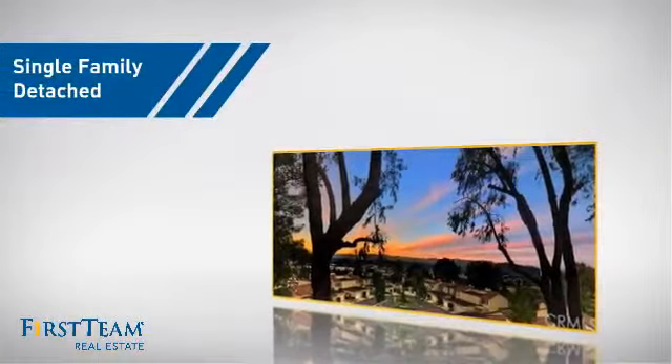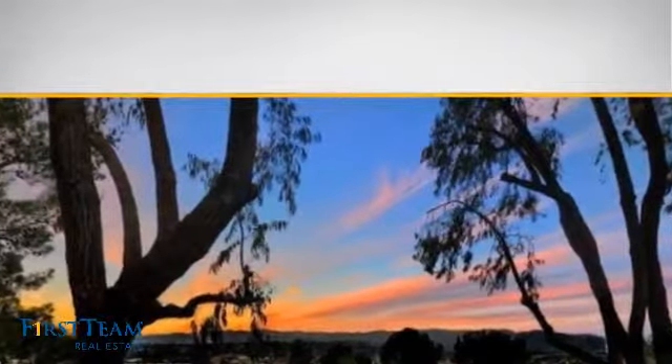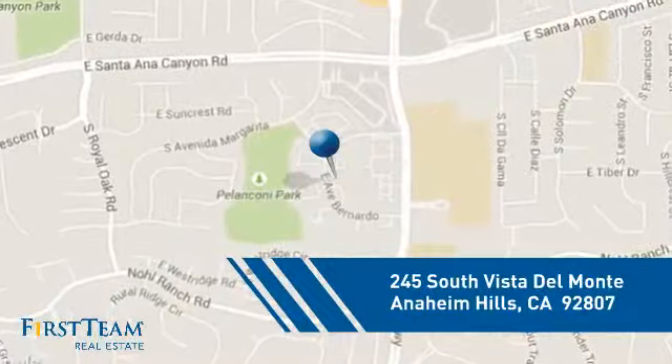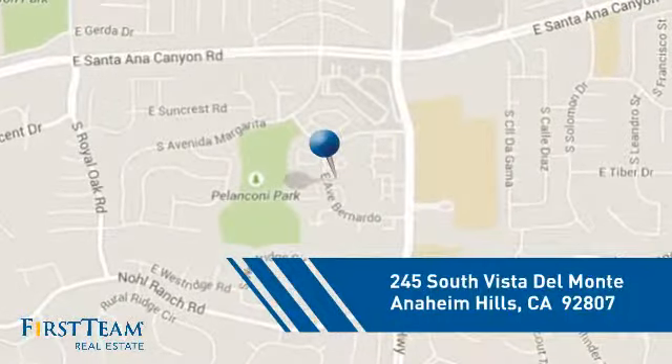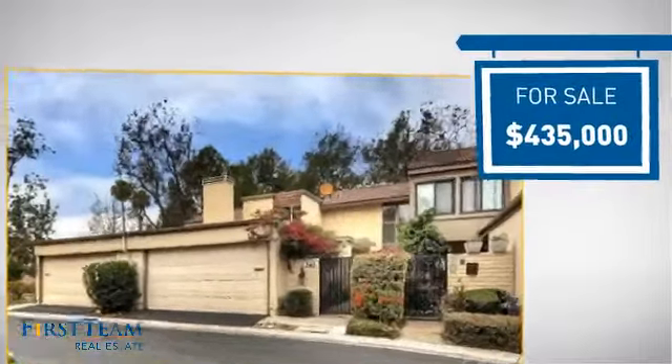This detached home is a great choice for families who want the privacy of their very own lot, and it's located in this area. Currently listed at just over $425,000.